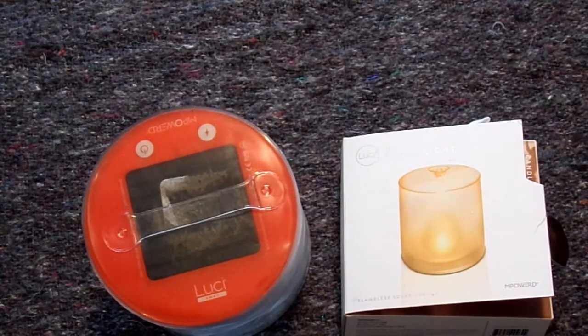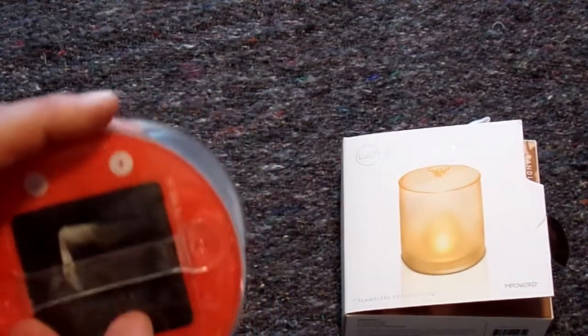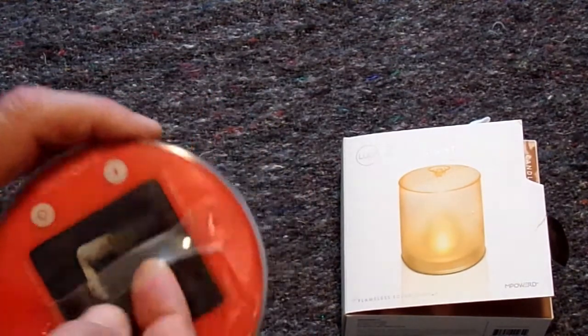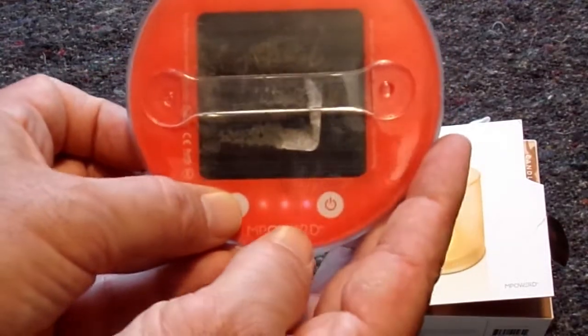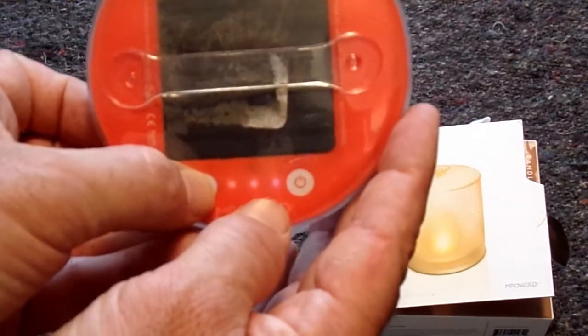It has a strap, and it also has a hanging strap right here, much like the Lucy Pro, and it has a power indicator. You can see the 3 lights — that means it's fully charged.